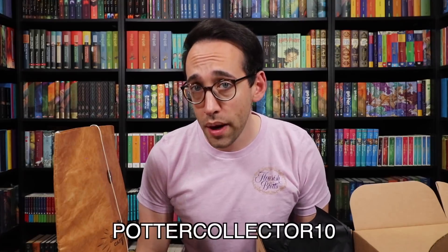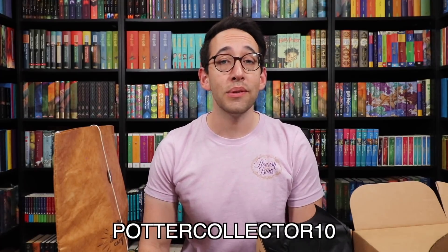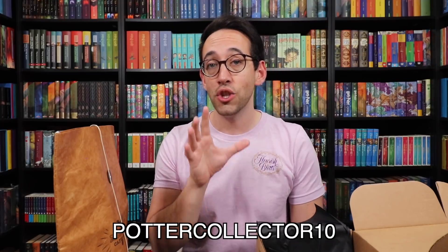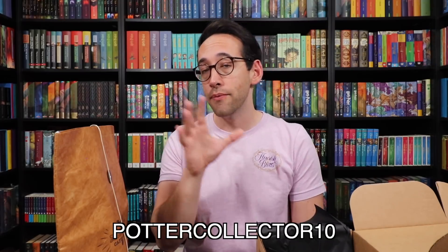Some of these items have been released on the Accio Box website, so check the description below if you want to purchase a single item. I have a coupon code — Potter Collector 10 — that will save you 10% off single item purchases as well as your subscription. June 10th is when you can officially subscribe for the September box. The June box is already sold out and sold just like magic. If you have any questions about Harry Potter or collecting, feel free to leave a comment down below. Now it's time to like, comment, subscribe, and until next time — keep collecting.